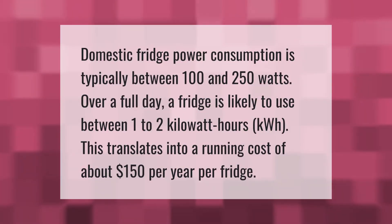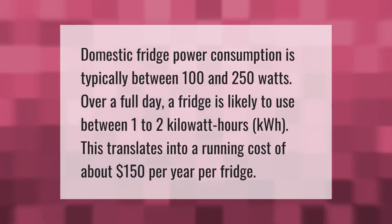Domestic fridge power consumption is typically between 100 and 250 watts. Over a full day, a fridge is likely to use between one to two kilowatt-hours (kWh). This translates into a running cost of about $150 per year per fridge.